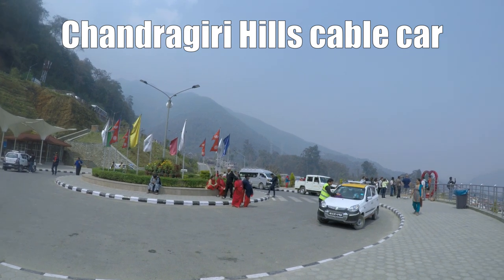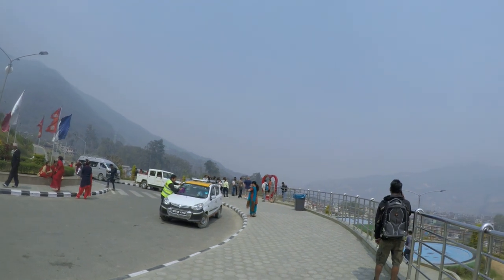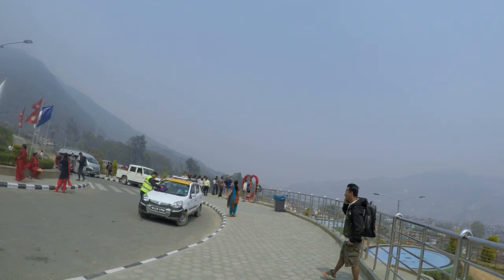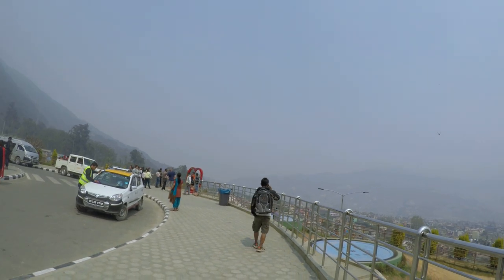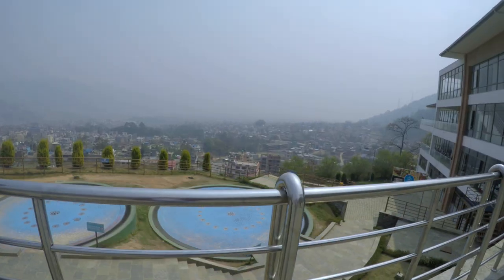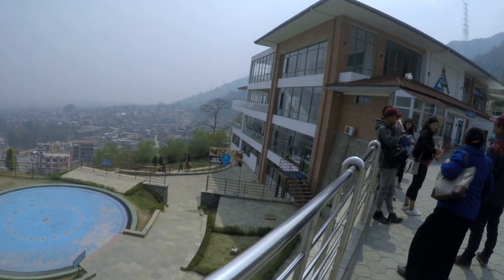Chandragiri Hills cable car is about 15 kilometers from Kathmandu city center, a 30-minute car ride away. It is advisable to check whether the cable car is operating prior to driving there. It is a picturesque ride with a view of the majestic Himalayan range, and the cable car ride costs 23 dollars.